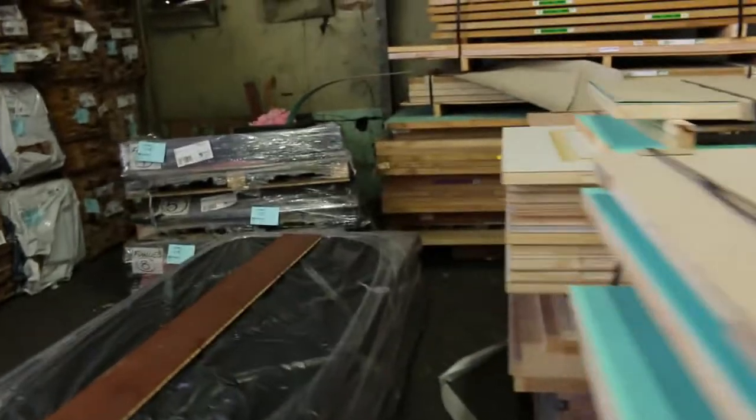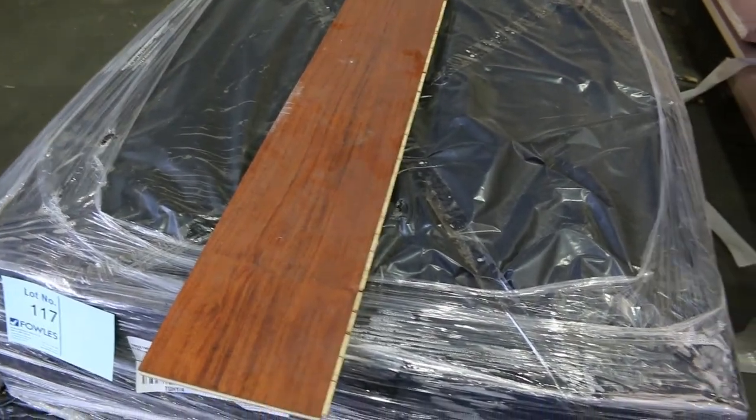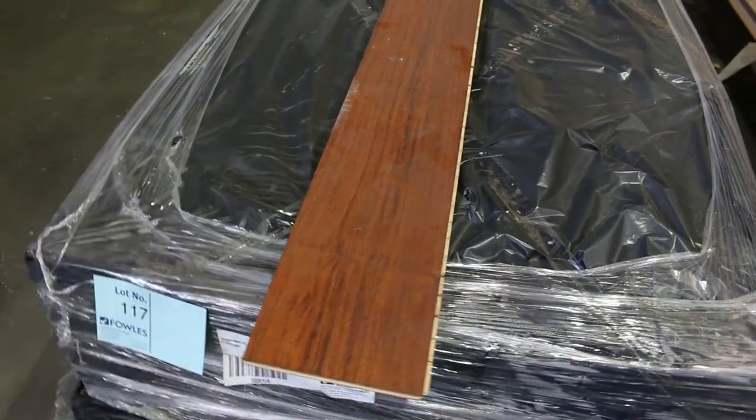Lot number 117 - there's a little pack of Mirboo Matt Engineered Flooring with about 41 square metres. Lot number 117. It's not a bad looking floor, that one.